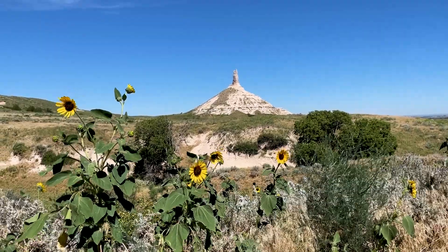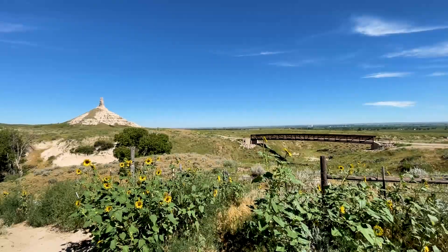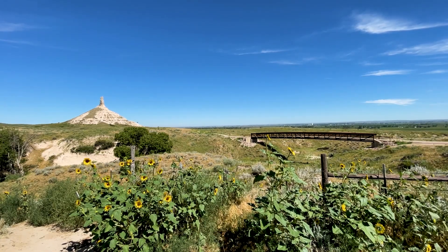Sunflowers sway as the trail crosses a metal bridge spanning a wash. Drive to a nearby parking area and walk a short trail for a closer look, while reading interpretive signs along the way.